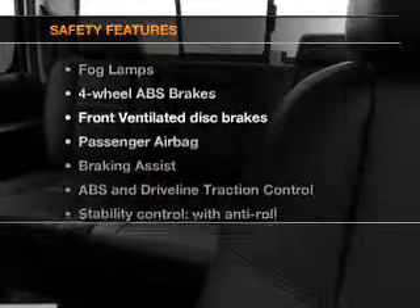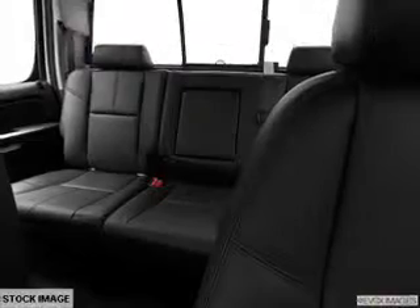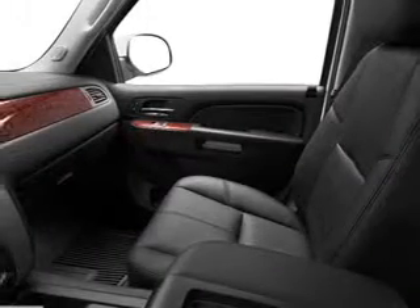If safety is a high priority, rest assured knowing that these top safety components are included: front ventilated disc brakes, passenger airbag, traction control, stability control, daytime running lights, low tire pressure warnings, and independent suspension.